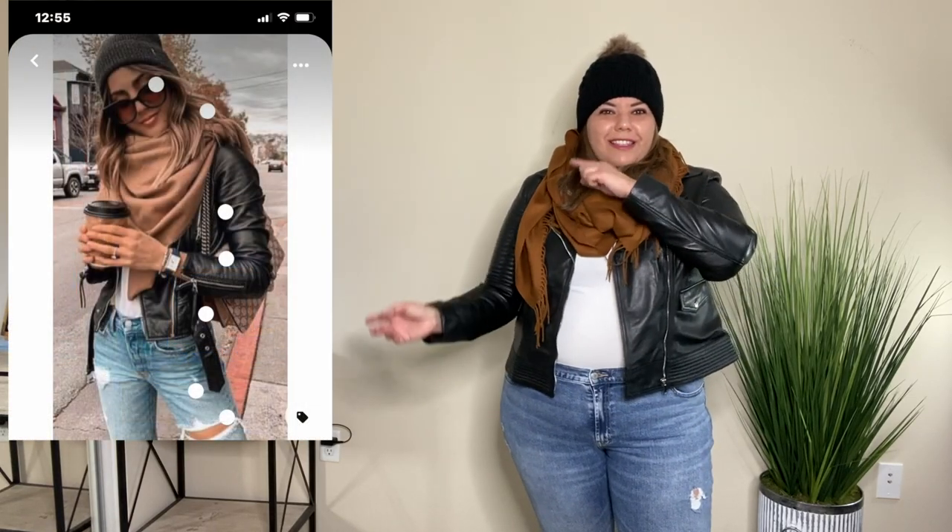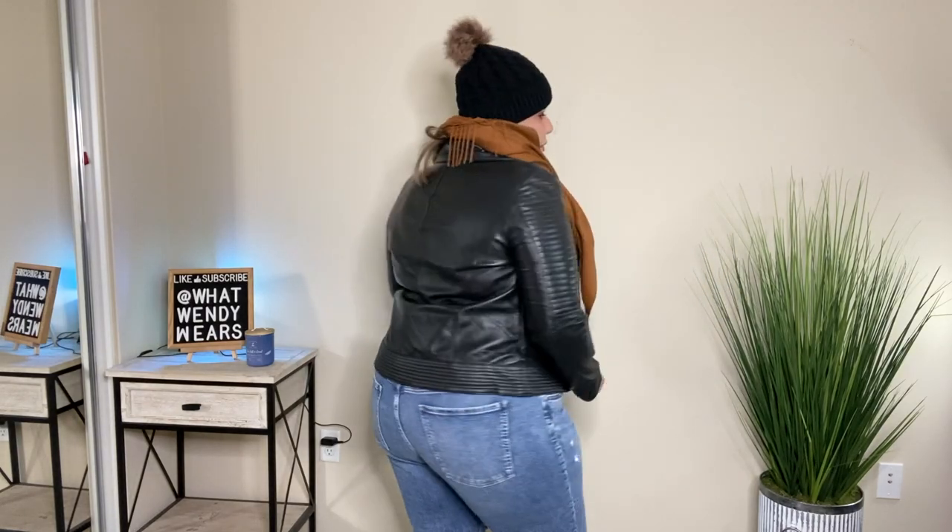Outfit number three — I absolutely love this look, especially for cold weather. The beanie and scarf are both from Amazon. The top underneath is a bodysuit I purchased from Shein a while ago, and the pants are from Old Navy. The jacket is an actual moto-style leather jacket, and I think you can never go wrong with a leather jacket. Finding a great plus-size moto jacket is very hard, but this one is from Angel Jackets, which I found on Instagram.